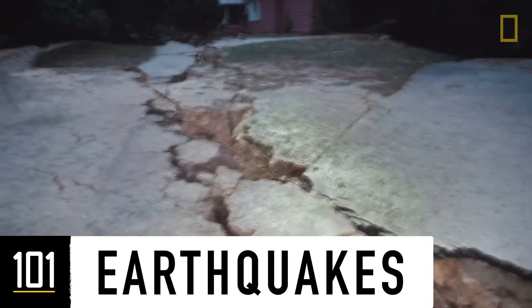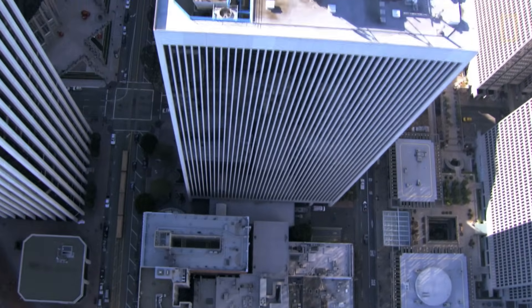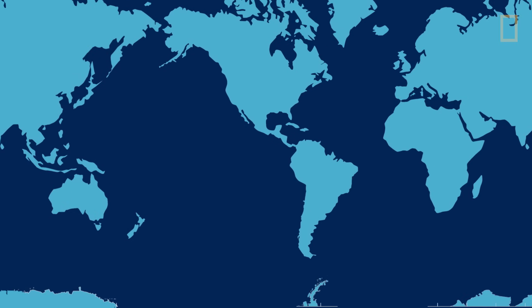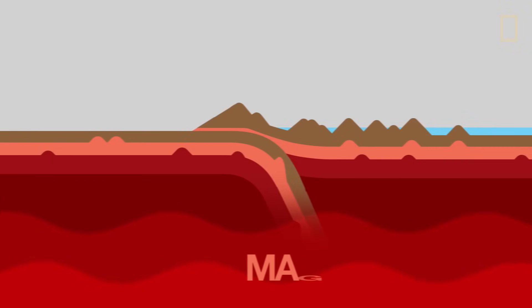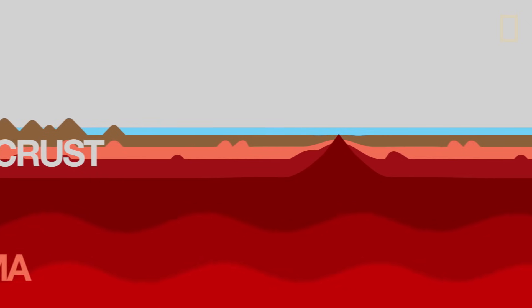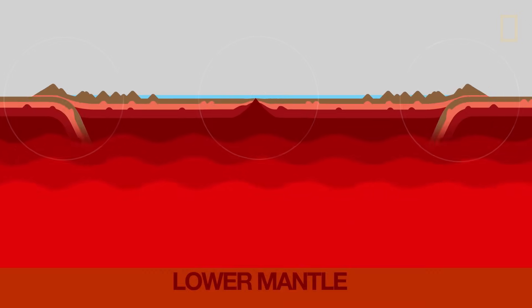But where does this mountain-moving force come from? While we may think we're standing on solid ground, the Earth beneath us isn't completely stable at all. Our planet's crust is made up of about 12 major tectonic plates that fit together like a giant jigsaw puzzle. These huge slabs of land float on superheated magma and constantly shift, bump, and grind against one another. It's there, along the seams, where earthquakes tend to happen.